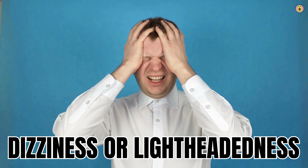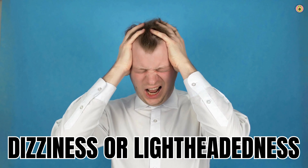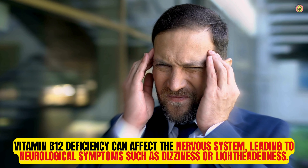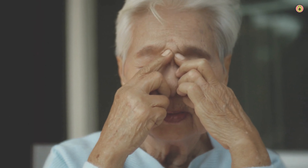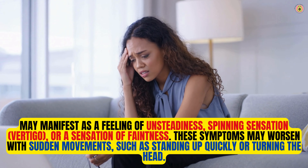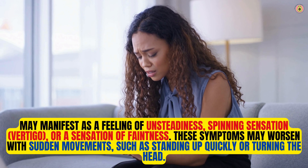Did you know that feeling dizzy or lightheaded, especially when standing up quickly or exerting yourself, could be a sign that your body is lacking in vitamin B12? Vitamin B12 deficiency can affect the nervous system, leading to neurological symptoms such as dizziness or lightheadedness. The exact mechanism is not fully understood, but it may be related to nerve damage or dysfunction caused by inadequate vitamin B12 levels. This may manifest as a feeling of unsteadiness, spinning sensation, vertigo, or a sensation of faintness, and may worsen with sudden movements such as standing up quickly or turning the head.